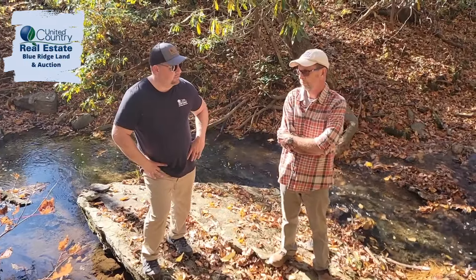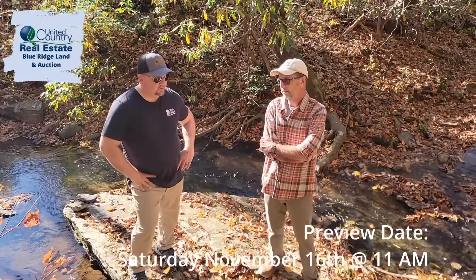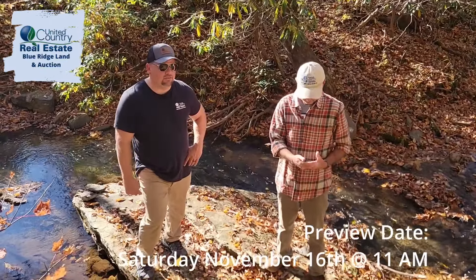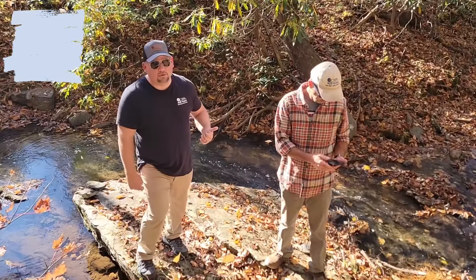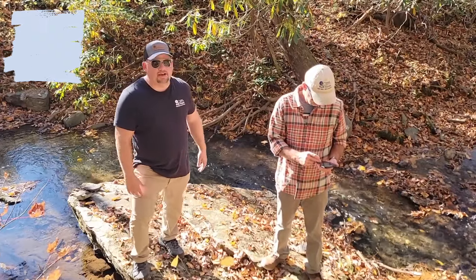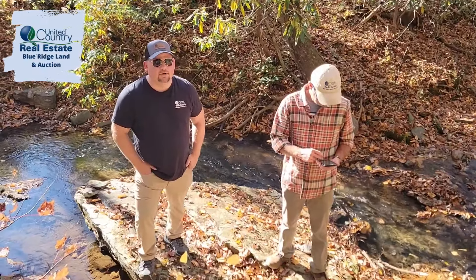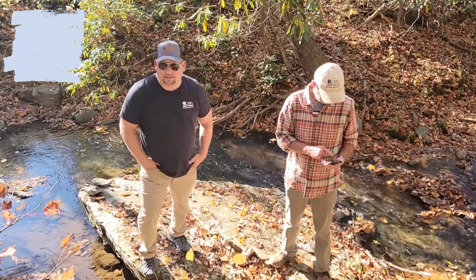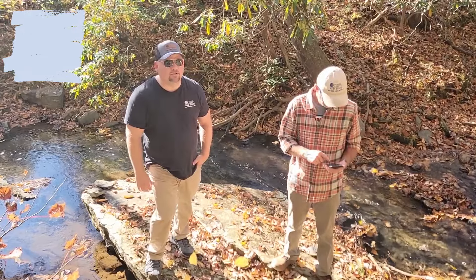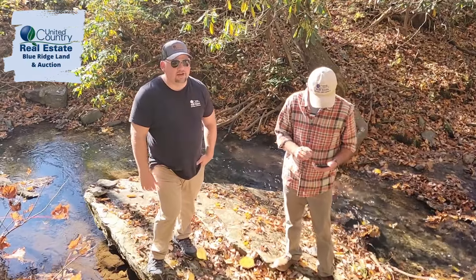We're doing an open house — we'll have the preview date in the description at vaauctionpro.com. If you want to come down and look at the property, you can call Darrell Hilton at 540-250-0850, or you can call Matt Gallimore — that's me, the auctioneer — at 540-239-2585.